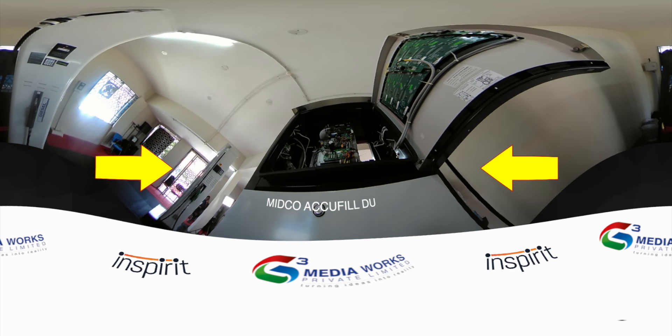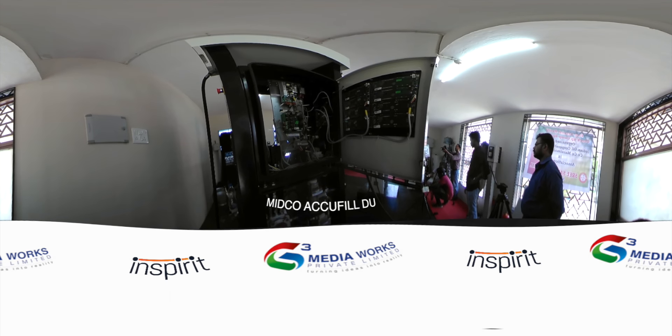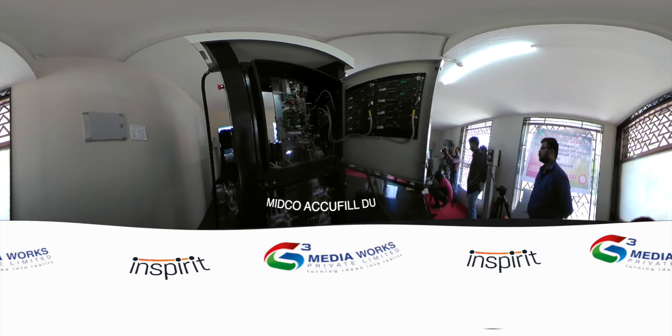Here is a snippet of a petroleum dispensing unit called Midco Accufill. What you are seeing is the Midco Accufill dispensing unit. Basically, this dispensing unit consists of two sections: the hydraulic section below and the electronic section above.